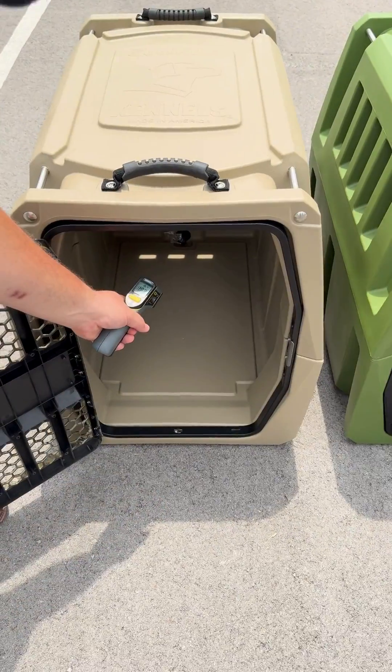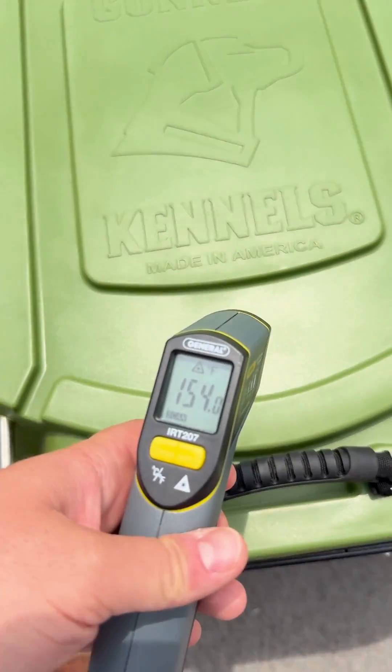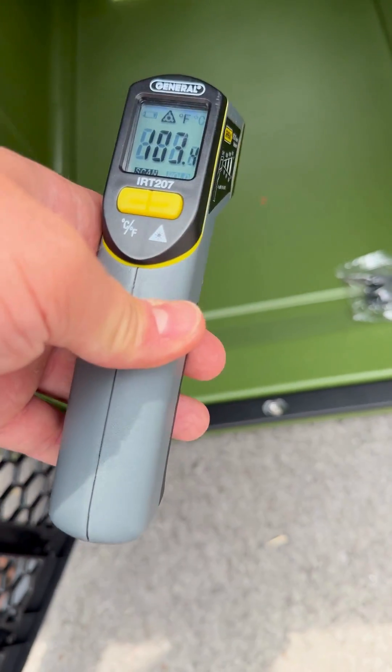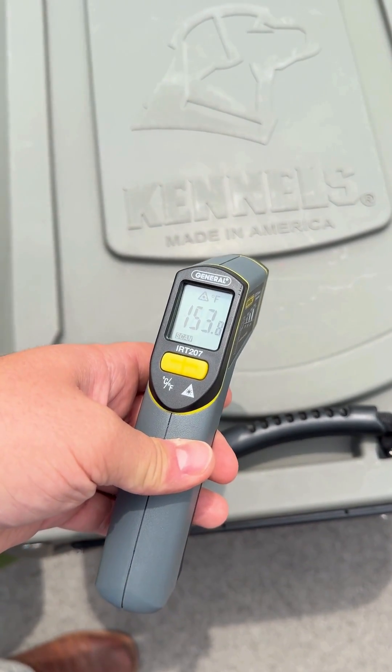A lot of times we'll hear questions about how hot the kennels will get in the summertime, especially comparing different colors to each other. So what we've done is brought all of the kennels — all the different colors that we've ever made — out to test the differences between them.